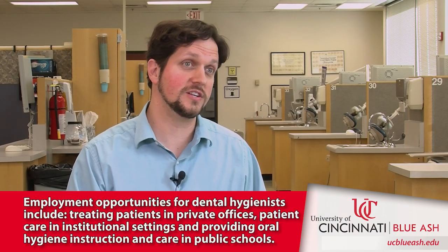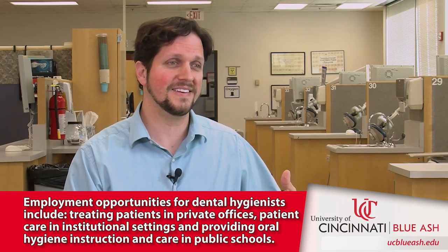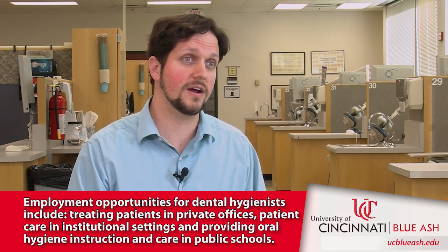The job outlook for dental hygienists is very good. The baby boomer generation is retiring, access to care is opening up to more people who previously couldn't afford dental care, and people are keeping their teeth longer. So the job outlook is very good for these students.